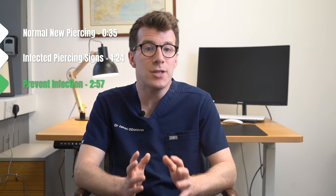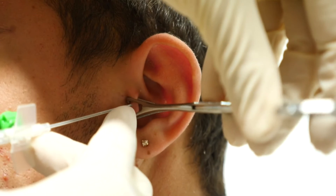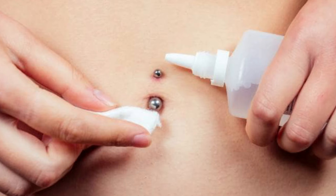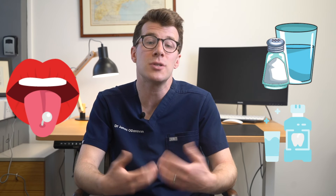There are six things that you can do to try to reduce the risk of a piercing getting infected. First, choose a qualified, experienced and licensed piercer. Clean your piercing twice a day with warm salt water, which can also soften any crusting. Gently turn the jewellery whilst you're cleaning the piercing. Use a clean paper towel to dry the piercing. And finally, gargle with salty water or an alcohol-free mouthwash if you've got a mouth piercing, such as a tongue piercing.